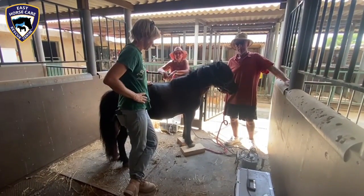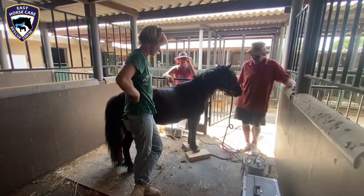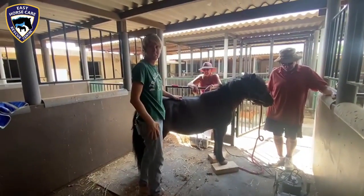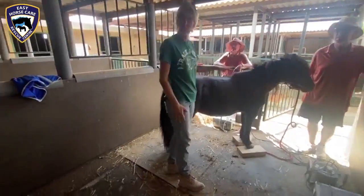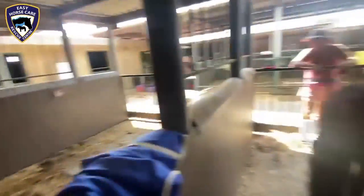We're now going to take blood because we need to start to give her a course of painkillers and anti-inflammatories. But first, we need to be sure that she doesn't have any kidney problems, because she has been urinating a lot — her bedding was really, really wet. So we don't want her to have any kidney problems when we put her on the meds.